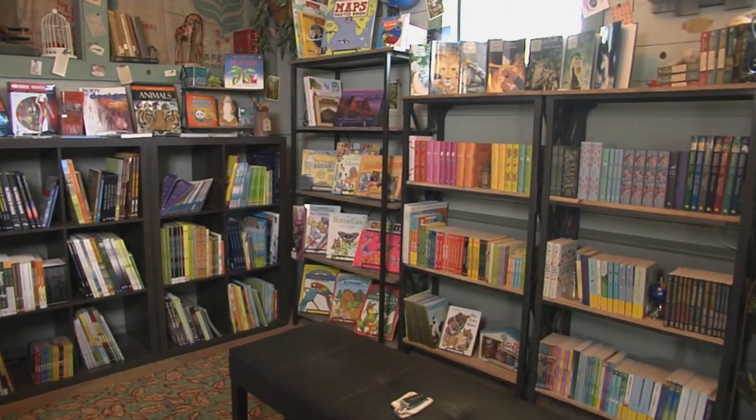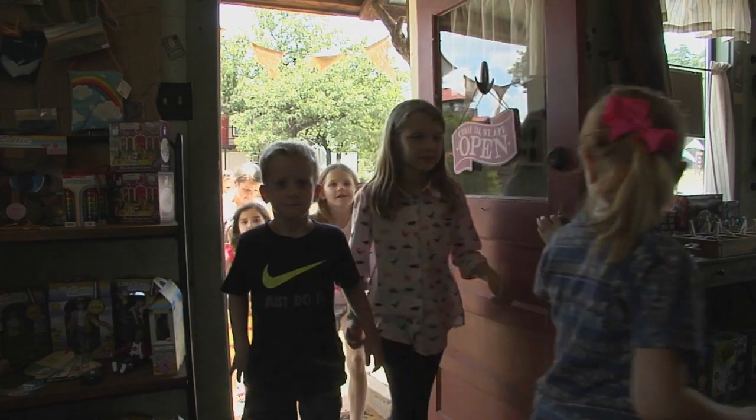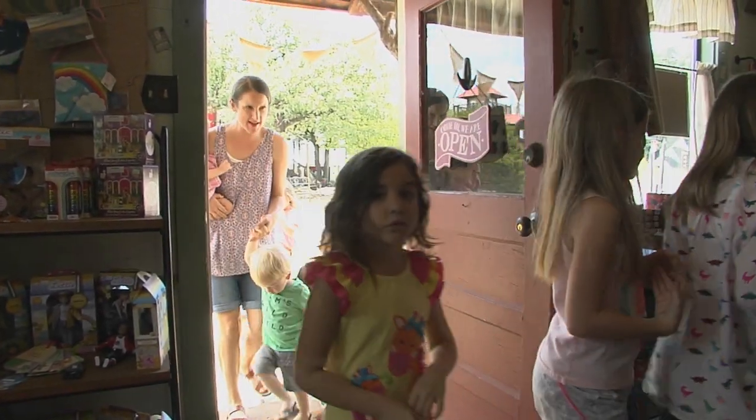Discovery Outpost is full of children's books, vintage and retro toys, and science activities for kiddos to explore and enjoy. Luke and Angela Barrett opened the shop after visiting museums around the country with their four daughters.